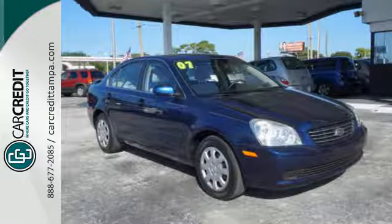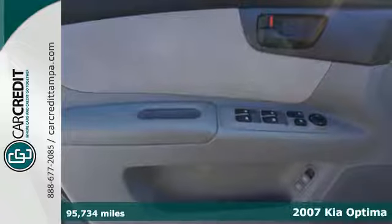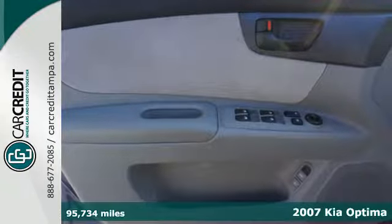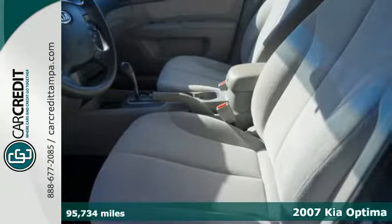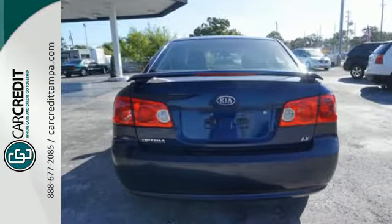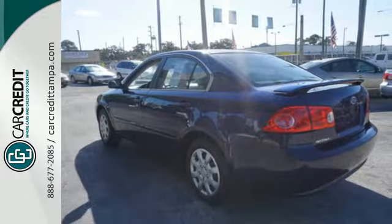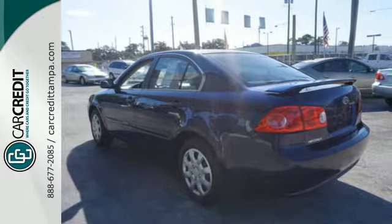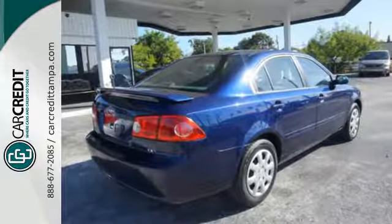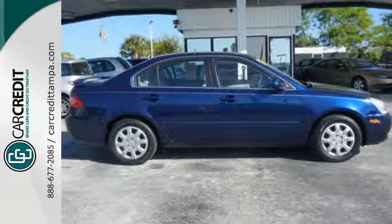It's a 2007 Kia Optima. For 2007 the Optima is bigger and better with new standard features including anti-lock brakes, side curtain airbags, and a telescopic steering wheel with mounted cruise and audio controls. The Optima definitely lives up to its name with optimum features, comfort, safety, and value. And its silky smooth quiet ride is one of the best in its class.